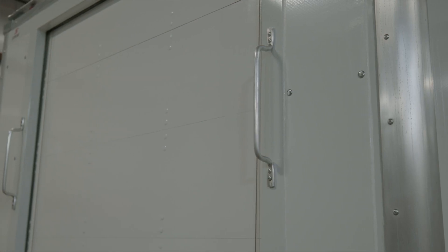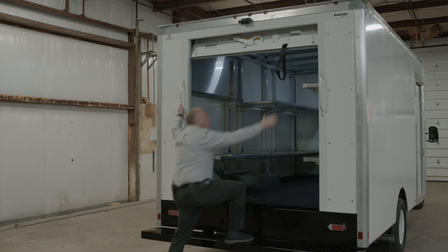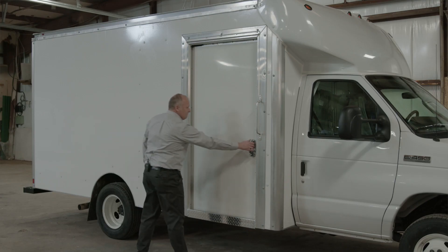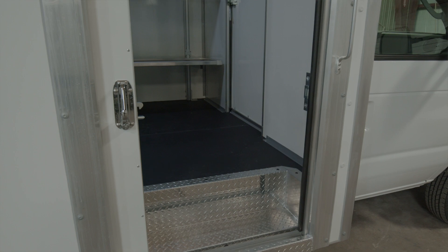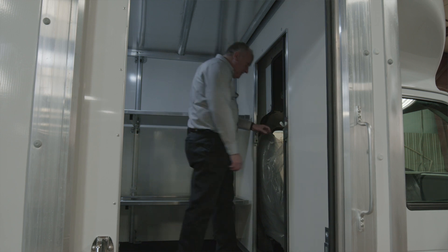The dual grab handles also provide a nice touch for access, and the narrow overhead door protects cargo on the inside of the body. Featured on the side of the body, we have a curbside sliding pocket door that gives us easy and safe access to the cargo area for simple package retrieval. And to further expedite deliveries, we've added a cab access door which is full height.